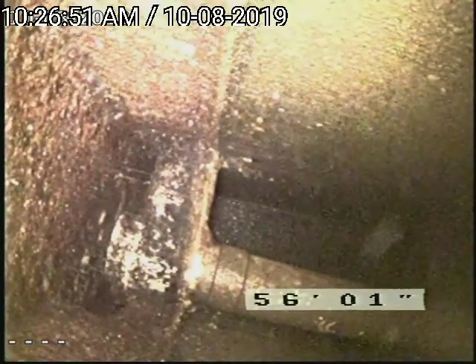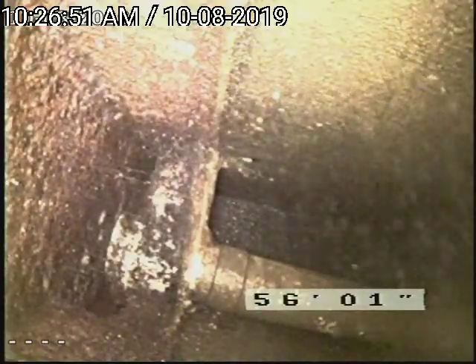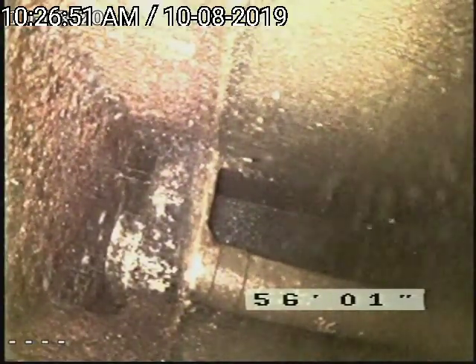There was a heavy paper clog and a structural failure in the pipe, and we had to remove roots at that section. Pictures were taken and we'll also note that in the inspection.